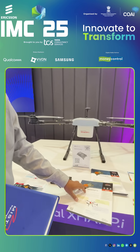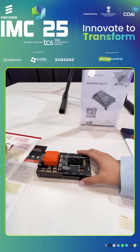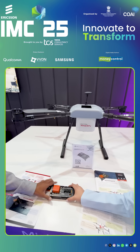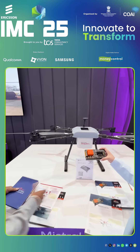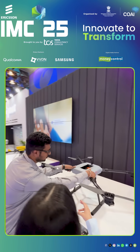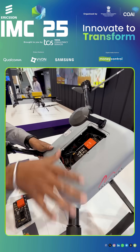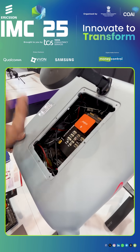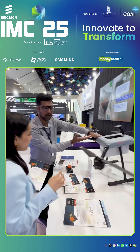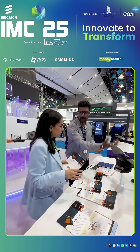We have partnered with Qualcomm and used their software chip to develop our own autopilot. This is a completely Indian-made autopilot. It is integrated inside the drone — as you can see here, the entire autopilot is fixed inside, and all controls to the motors, cameras, and payload are managed through it.